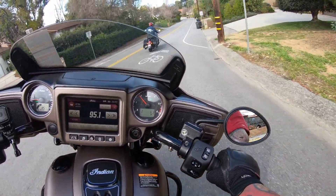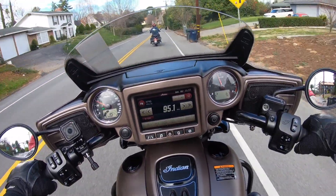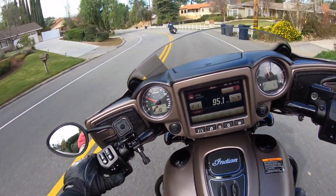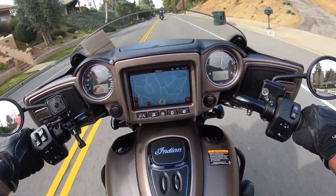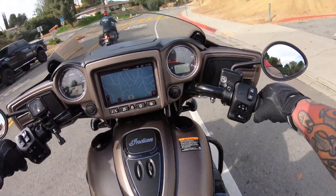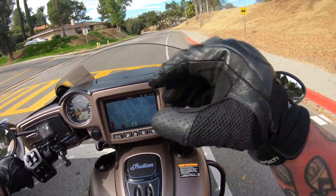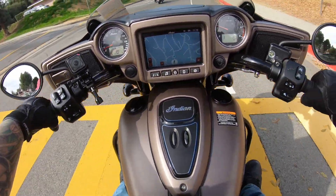This is the 111 with stage two cams — the Thunderstroke motor by Indian. It's got this power windshield: double tap it and it goes down, double tap it again and it goes back up. You've got your music controls over here and you can also control your screen. It's got GPS, RPM on the side with trip and gear indicator, speedometer on the left, fuel range, and just how much gas you have left.